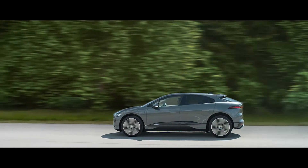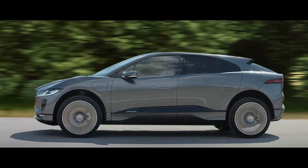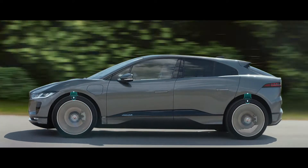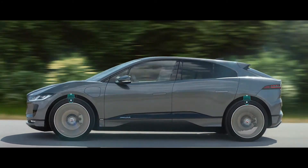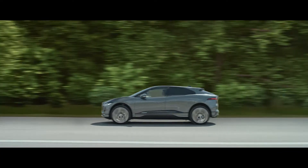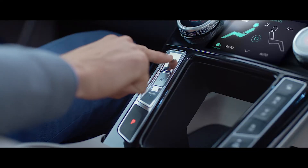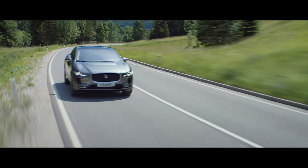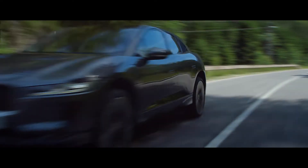At higher speeds, the suspension system lowers itself to reduce drag, creating less demand on the battery, allowing you to travel further on a single charge. And with push-button simplicity and no gear changes, you can focus on the sheer thrill of the drive.